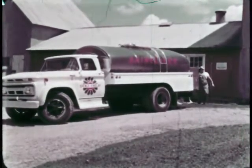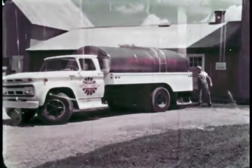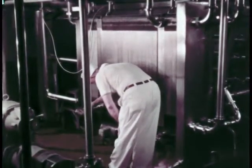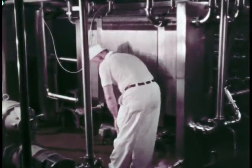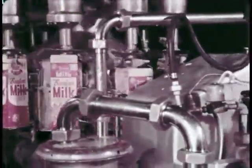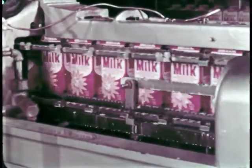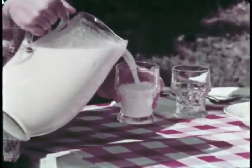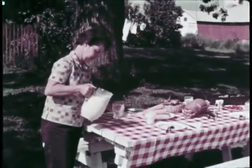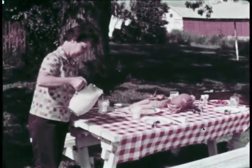This tank truck will take the fresh milk to a dairy in a city several miles away. Here at the dairy, the milk is pasteurized — that is, treated to kill germs that may be in the milk before it is placed into cartons. This is the pasteurized milk that we drink, just as the Johnson family does. A glass of cold milk is good to drink any time of the day, and milk will certainly taste good with supper this evening on the Johnson farm.